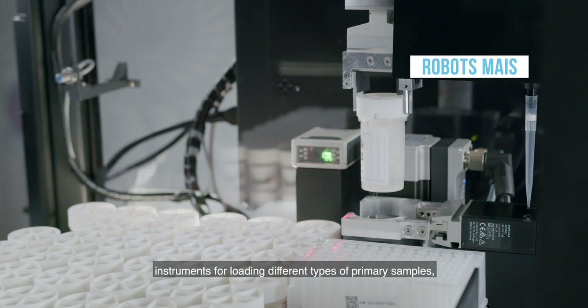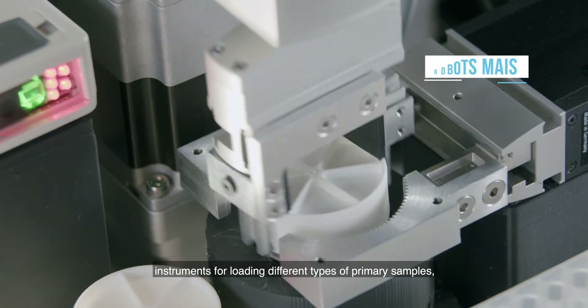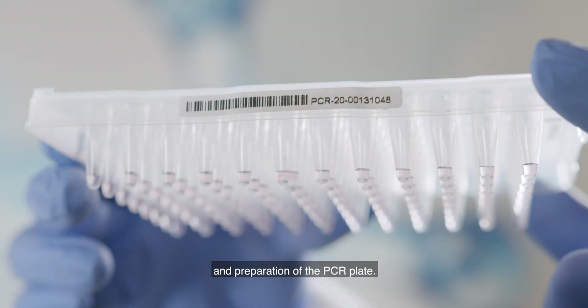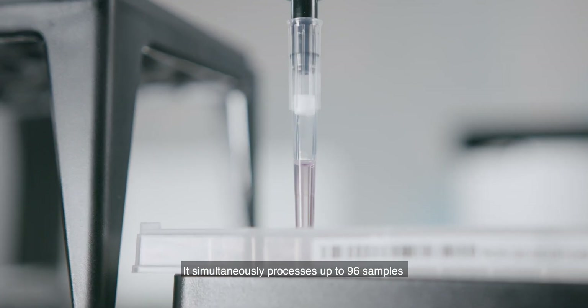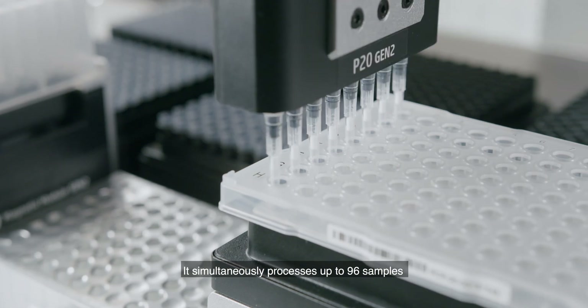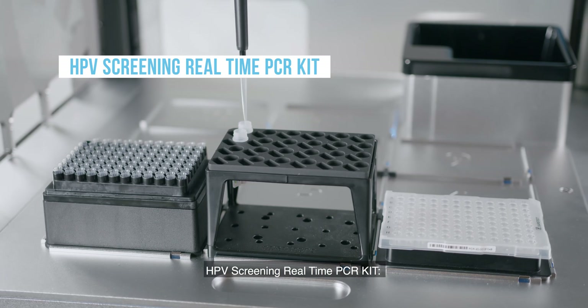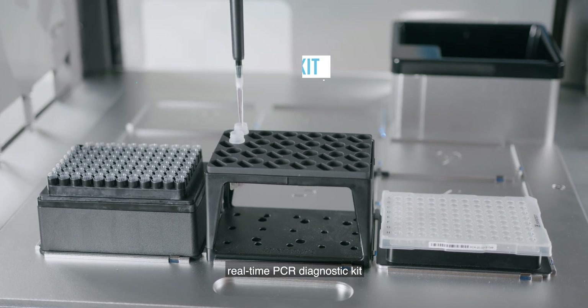MAIS robots: instruments for loading different types of primary samples, extraction of nucleic acids, and preparation of the PCR plate. It simultaneously processes up to 96 samples and is fully automated.